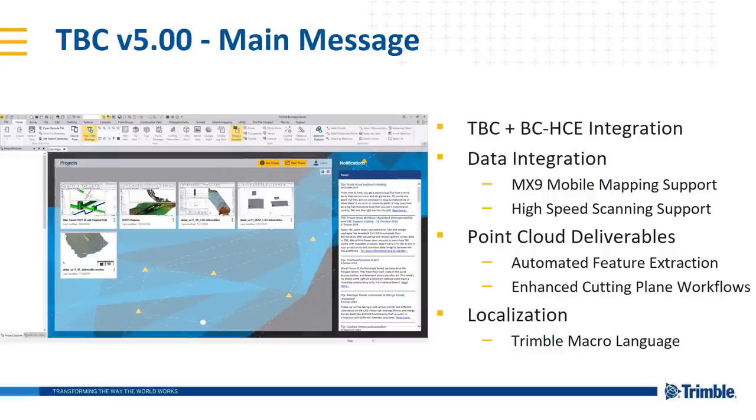Data integration — always a big message for us. We want TBC to be the geospatial and construction data hub for your Trimble and third-party data. In version 5 we've added new support for the Trimble Mobile Mapping MX9 hardware system, high-speed laser scanning support — including a drag-and-drop interface for TZF files from the Trimble TX6 and TX8 laser scanners — as well as support for Faro's FLS file format. Also: point cloud deliverables with automated feature extraction and enhanced cutting plane workflows.